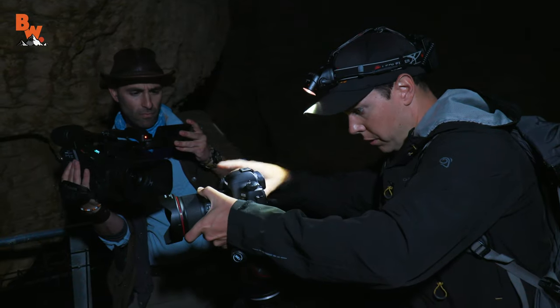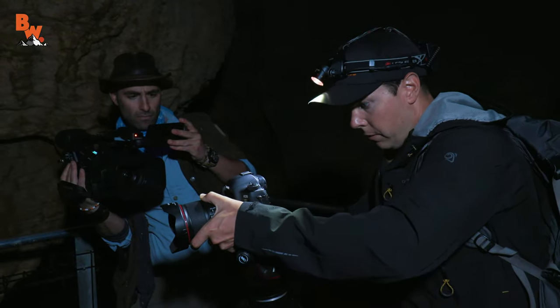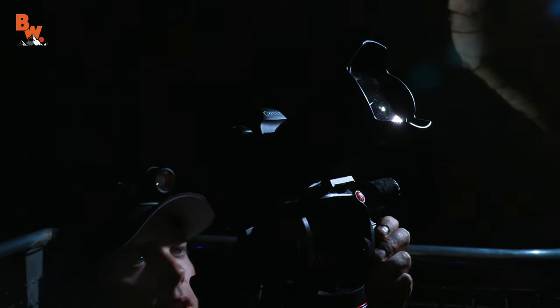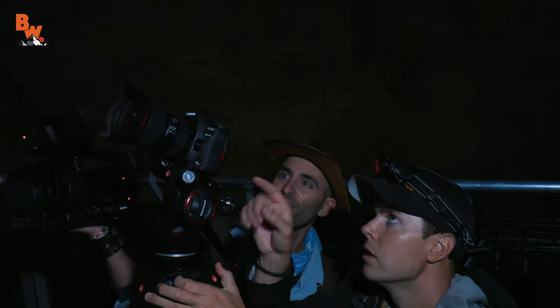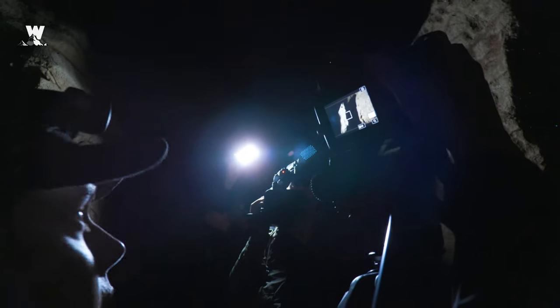Capturing the true splendor of glowworms is much more difficult and time-consuming than one might think. The process to get the following shots would take us multiple cameras and, in total, nearly 36 hours of recording time. But we managed to pull off some pretty cool shots. Without further ado, here are our most epic glowworm moments.